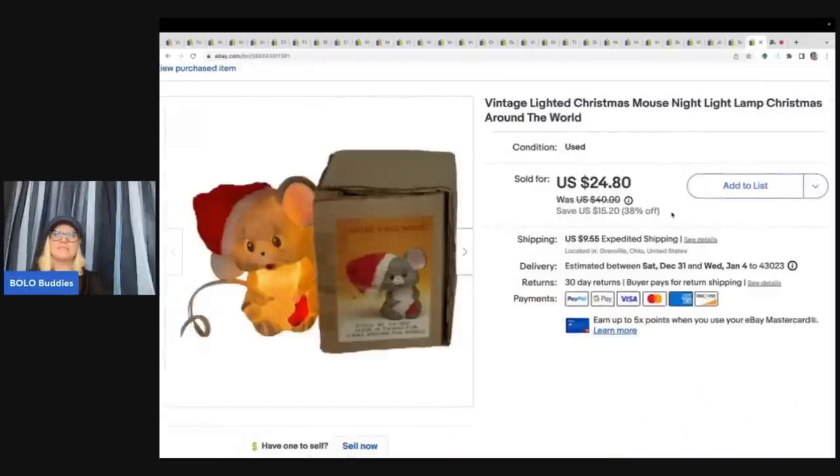The next item is this vintage lighted Christmas mouse nightlight. I got this out of a thrift store mystery box and I sold this for $24.80 plus shipping — and this flew out of my eBay store. Sold super fast.